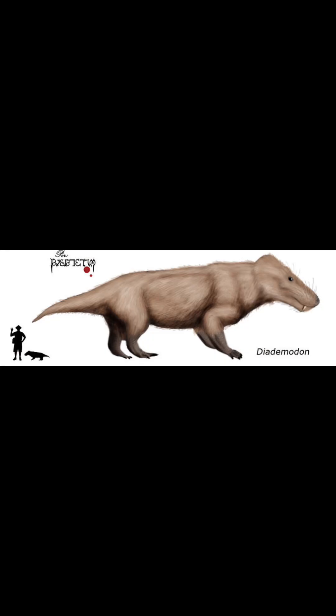So that's Diademodon — a reptilian dog, kind of, if you want to look at it that way. For more content like this, be sure to like, subscribe, and comment what other creatures I should talk about.